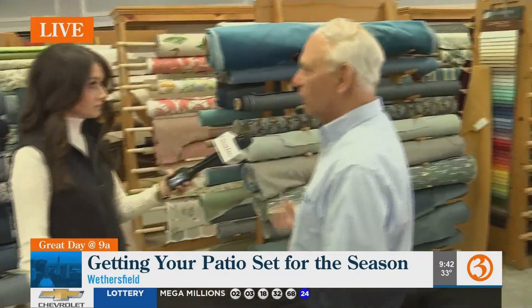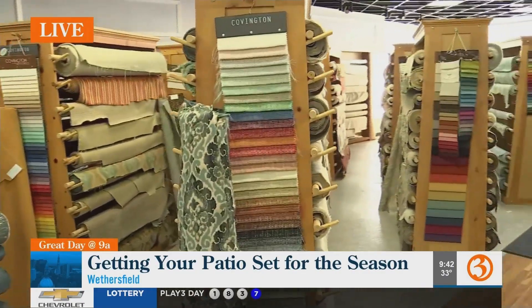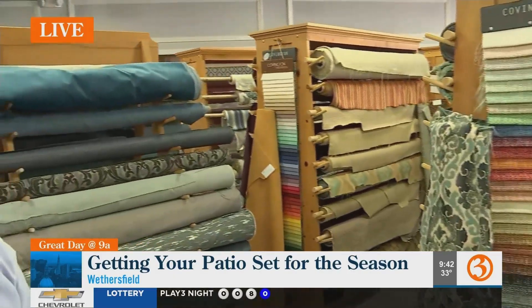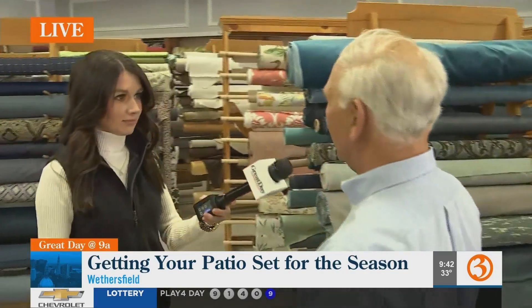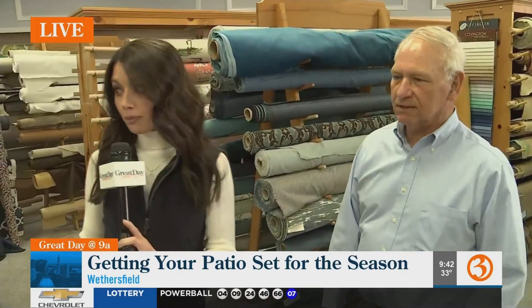These are all indoor for upholstery, window treatments, curtains, things like that. So if people have a color scheme or a pattern they're looking for, how many fabric patterns do you have? Not really sure, but there's 20 times this with all the different books, so there's an unlimited source and they're all beautiful.